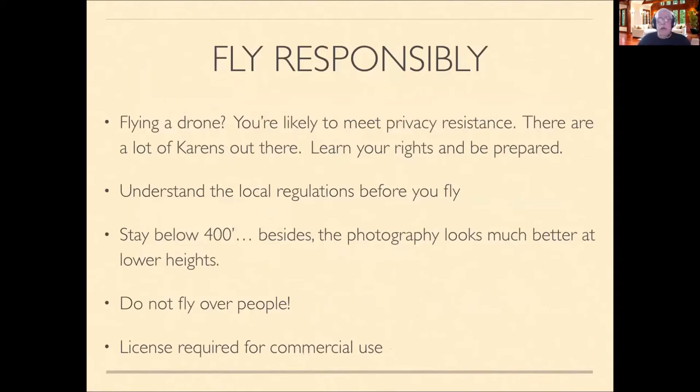My first slide says fly responsibly. If you're flying a drone, you're likely to meet some privacy resistance, because there are a lot of people out there who don't like drones. Learn your rights and be prepared before you go out. You need to understand local regulations, and the main rule is to stay below 400 feet here in the U.S.